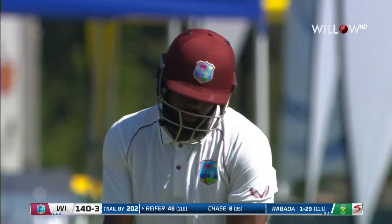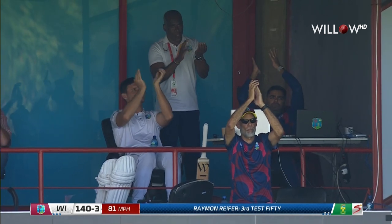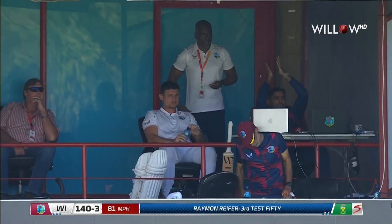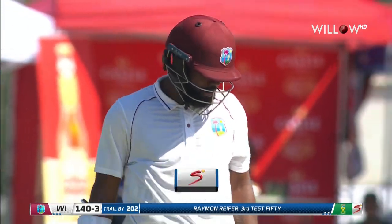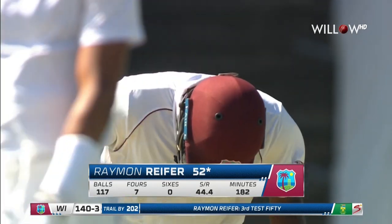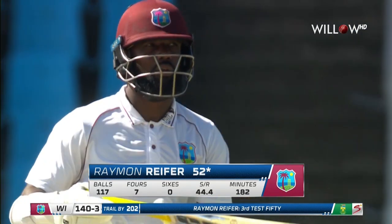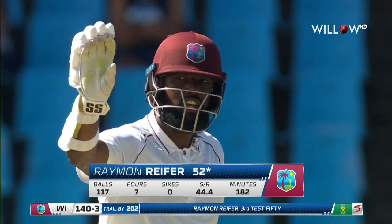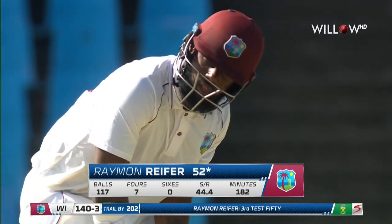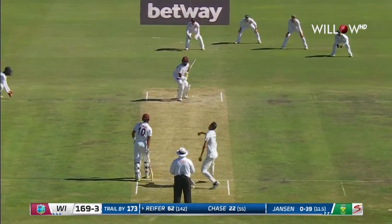That brings up 50 for Reefer — a fantastic shot. That brings up his third half-century in test match cricket, just six test matches to date and appreciated by the crowd. Third test match half-century in a row, two of them in Zimbabwe, batting at number three. When they slotted him in there last year there were a lot of doubts about whether that was his position. South Africa may be looking to attack and that's why the short legs are in place.